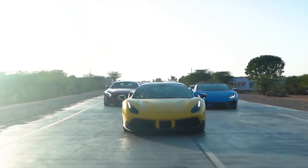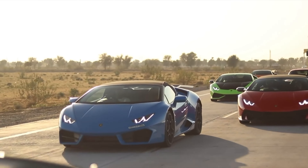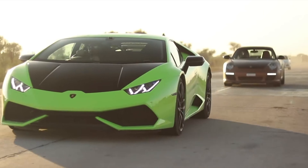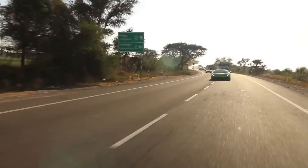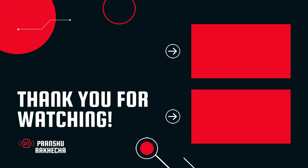So those were the 5 cars which are illegal to drive on public roads. Although this video has come to an end, the list is still long, and I will surely cover more such cars in another part. Till then, do watch the other videos available on my channel and don't forget to subscribe for more videos related to cars. Thanks for watching.